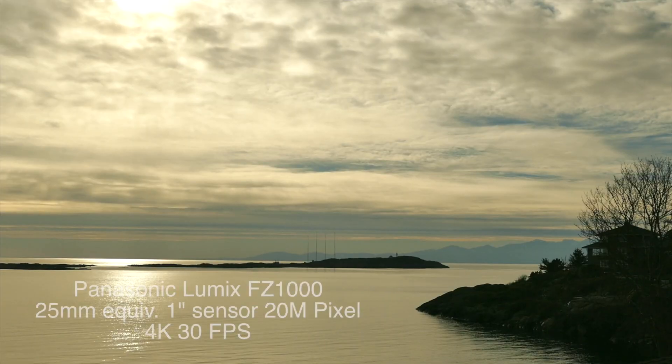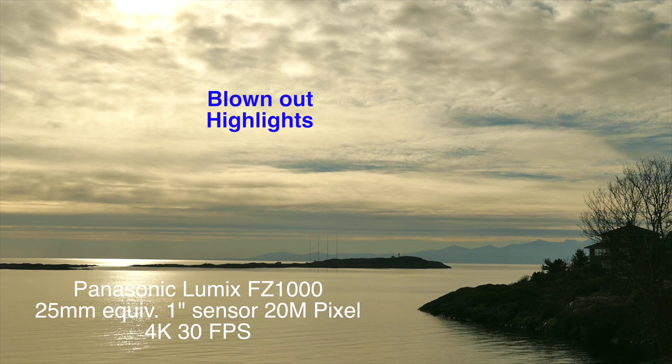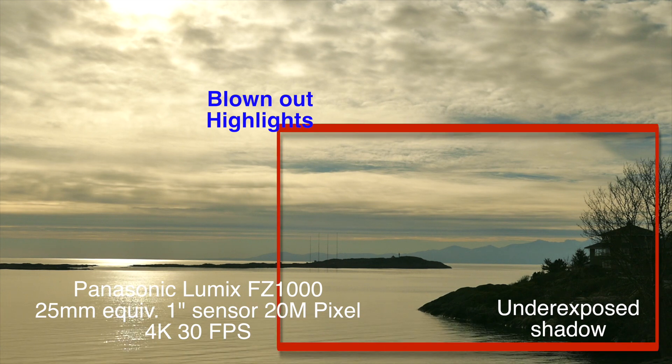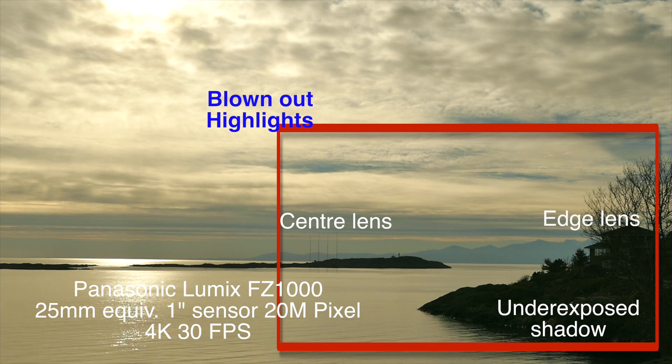We're going to take a very challenging backlit shot. We're going to use a Panasonic Lumix FZ-1000 — it's got the 1-inch sensor, which is pretty much where the Mavics are going. We're going to compare the center and edges of the lens, as well as the highlights and shadow areas of the image.